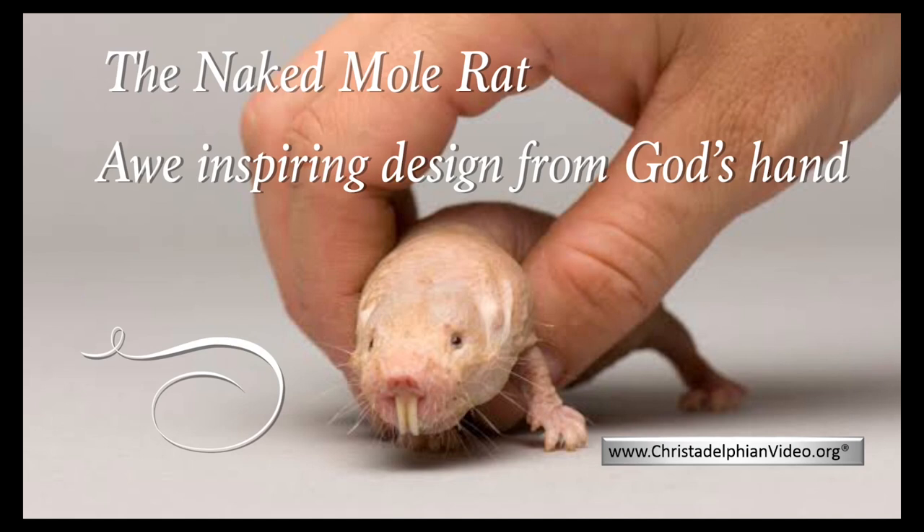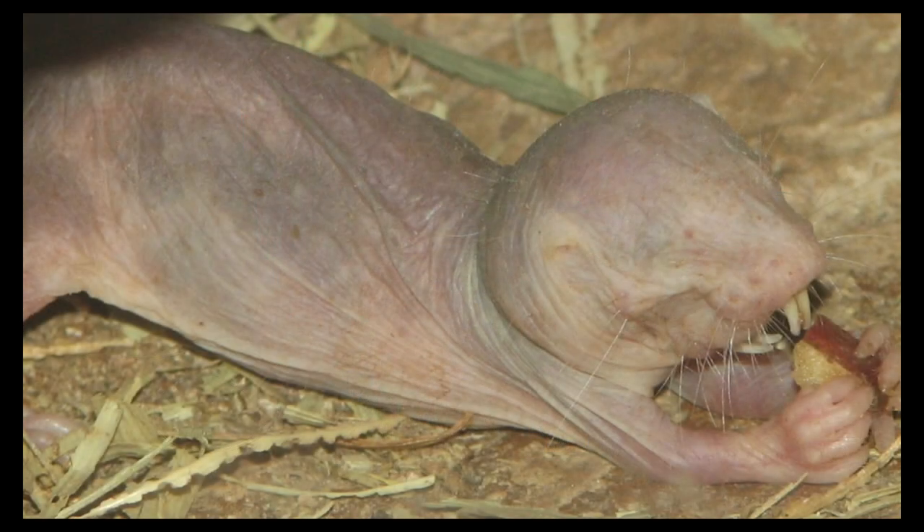The Naked Mole Rat. This small mammal, which exists in a small area of East Africa only, is often placed at the top of the most ugly mammals on earth. Yet this little creature is an amazing testimony to the design of an almighty creator, with its complex social order and strange biology.